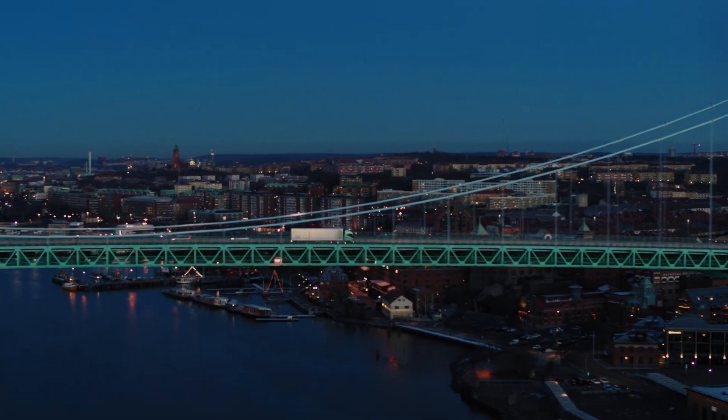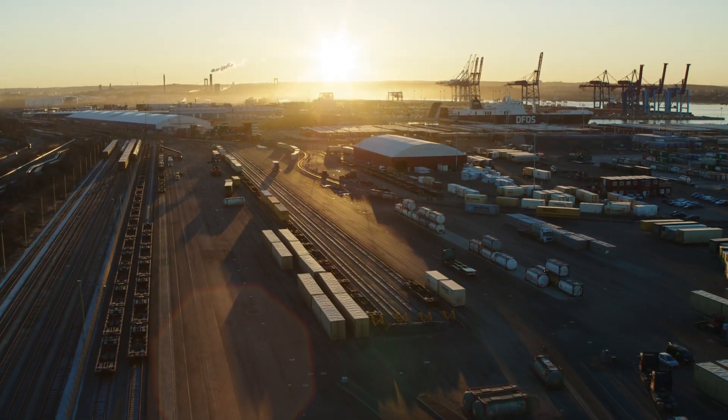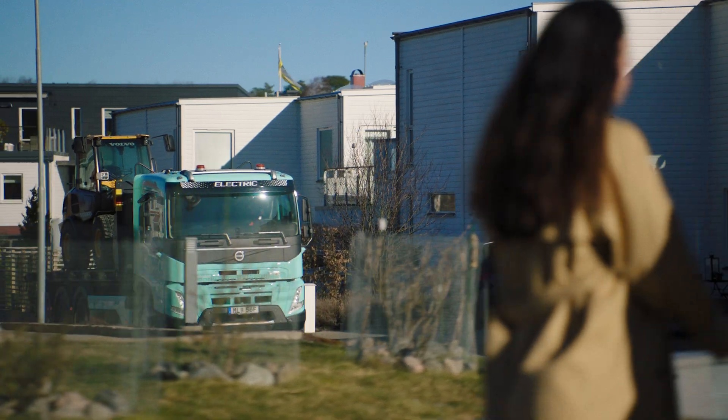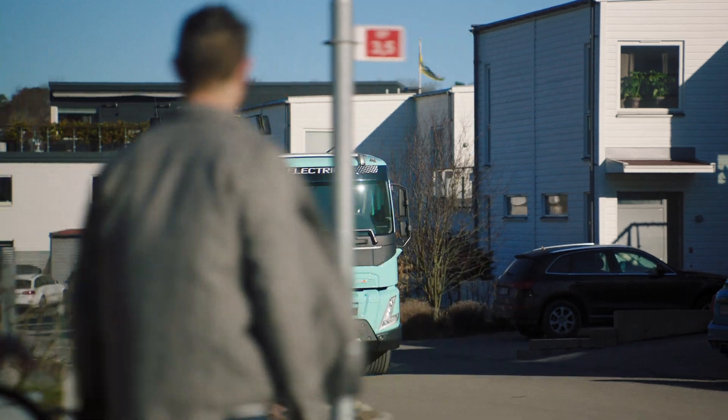So, we've evolved the driveline, but everything else is the same — the flexible and dependable Volvo truck, the extensive dealer network and all-embracing service packages.